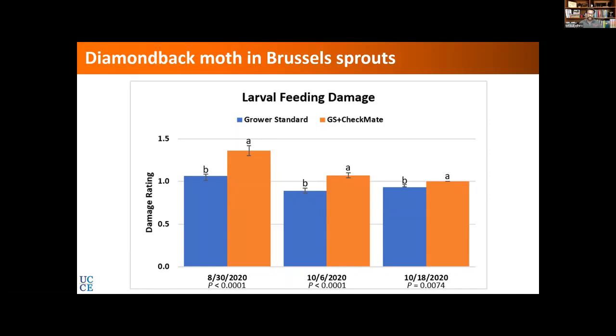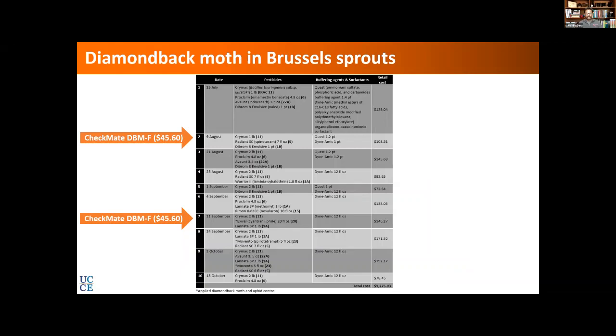I am working with the grower to collect the yield data, and we want to see if there are any differences between those treatments.